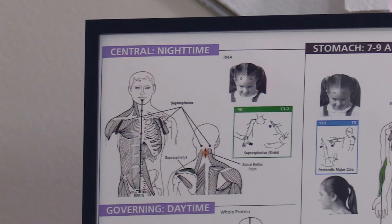So as you see right here, this is the chart — the wall chart — which the folio has each page. It's a central meridian, and it is related to nighttime. It's more of the yin aspect of the reservoir meridians.